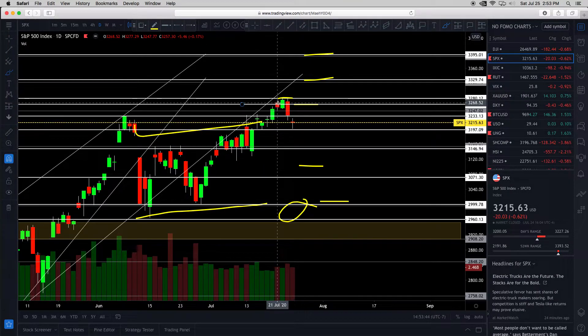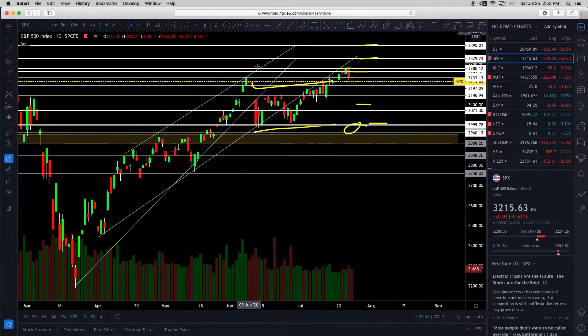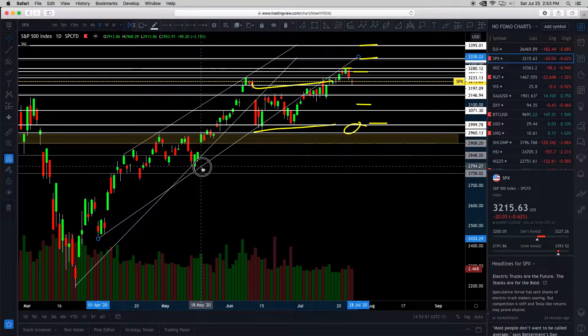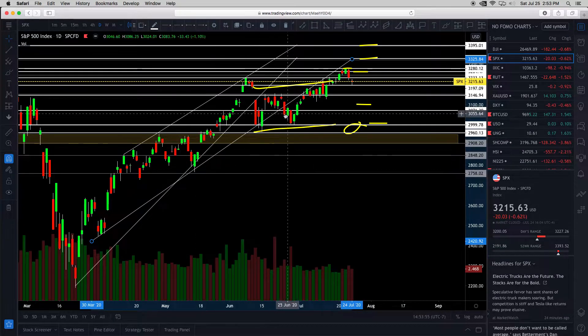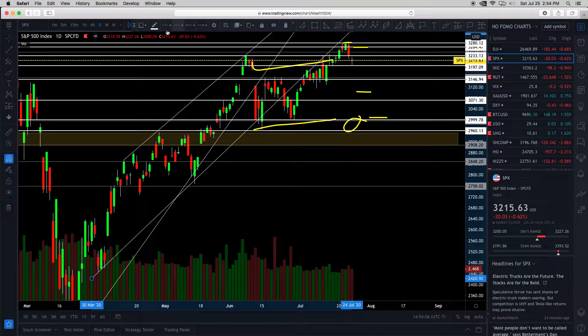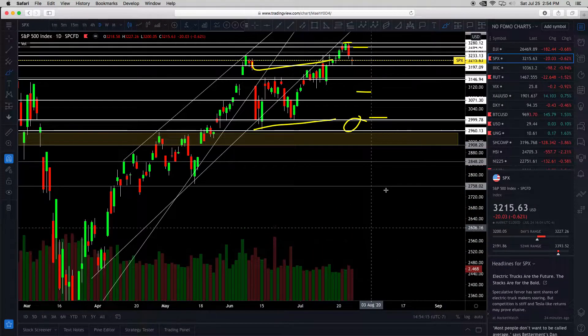Also notice there's a secret trend line here — support, support, support, then turned into resistance. That's a key lesson: support can become resistance, whether it's a trend line or horizontal support — the same idea applies. Bullish target is the all-time high price range. We could bounce off this support and try to make a higher high at 3,328.